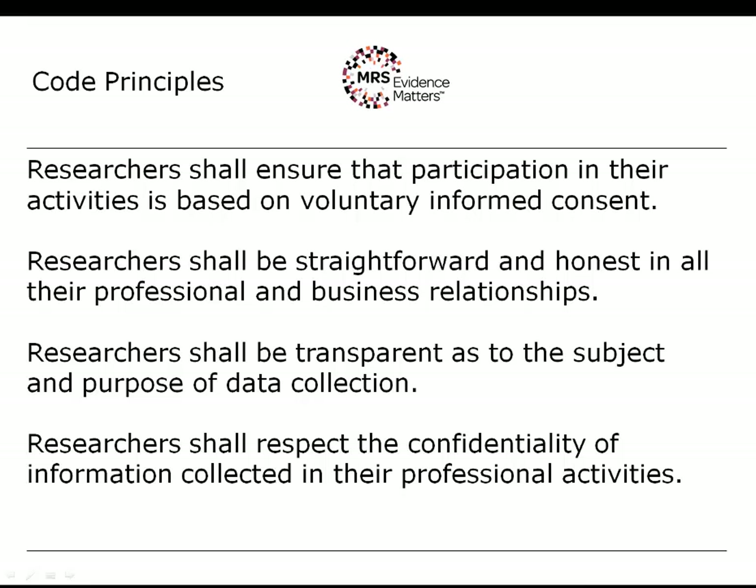The third principle is that researchers shall be transparent as to the subject and purpose of data collection. This is a more precise formulation of the first principle, particular to the collection of personal data. Voluntary informed consent is the legal underpinning that most researchers will rely on to conduct research, and in order to obtain that you have to be clear as to the subject and purpose of data collection.